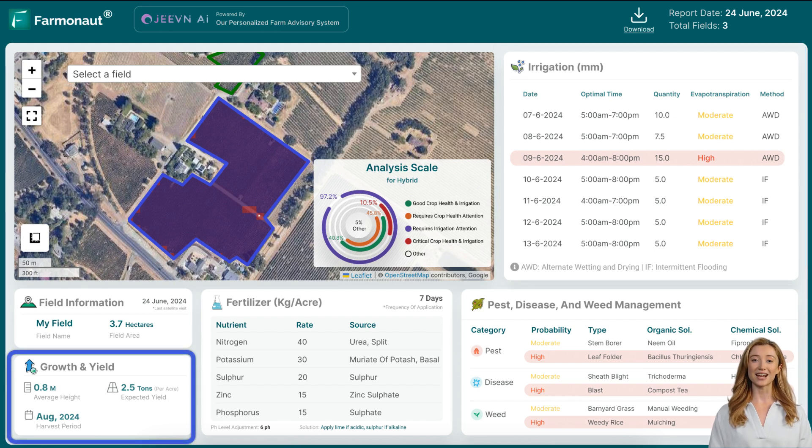The impact of Jeevan AI on crop growth and yield is profound. The tool ensures that the soil has the right balance of nutrients and maintains optimal soil pH, while also providing critical predictions on crop growth and yield. Jeevan AI can forecast the height of your crops or plantations, the expected yield per acre, and the anticipated time until harvest. Regular monitoring and timely interventions can result in healthier crops with fewer instances of stress and disease, leading to higher quality produce and increased market value.